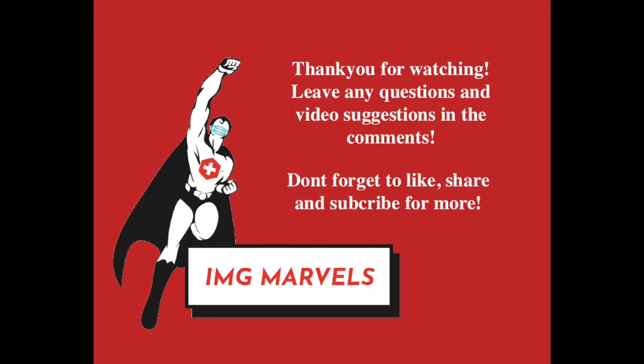Part three of the video going over the interview for Foundation Year 2 will be out very soon. In the meantime, please share this video with your friends and subscribe to support our channel.